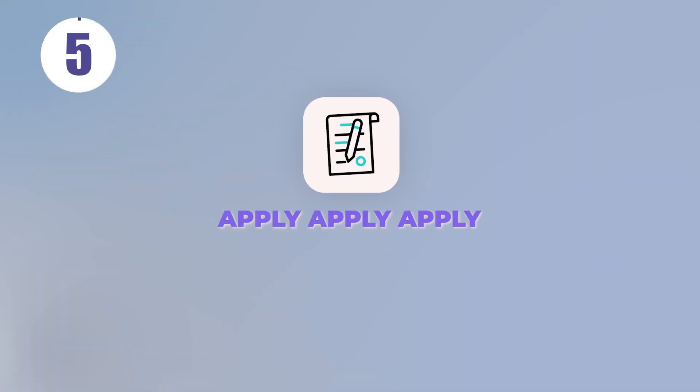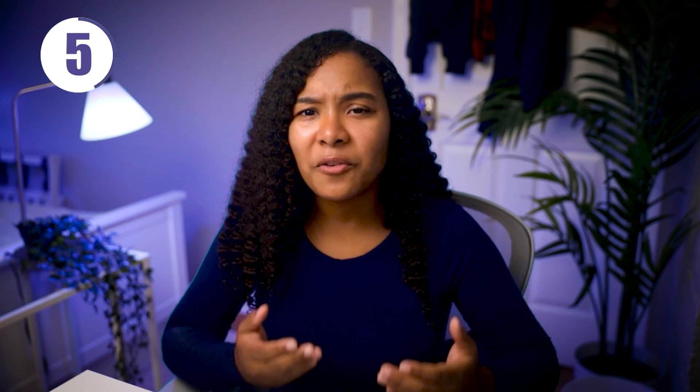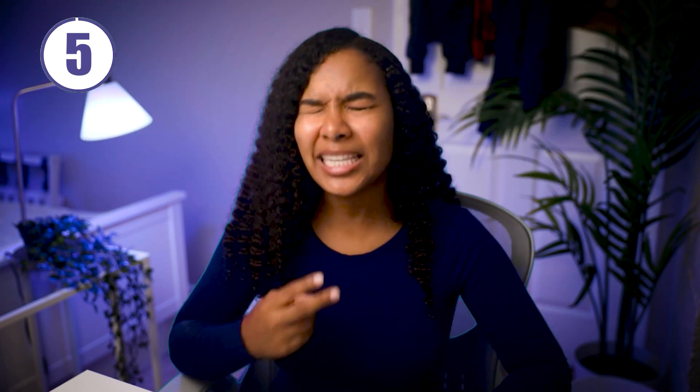Tip number five: apply, apply, apply. Some people apply to just two or three jobs a day and complain when they don't get any responses. When you're looking for a job in a competitive field like software, you need to swing a lot of times before you hit the ball. I'm talking 30 or more applications every day to jobs that are an exact match to your skill set, for at least two weeks.